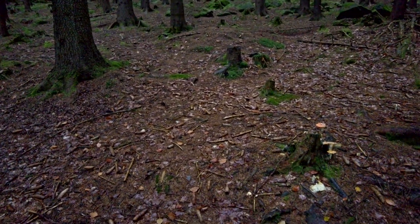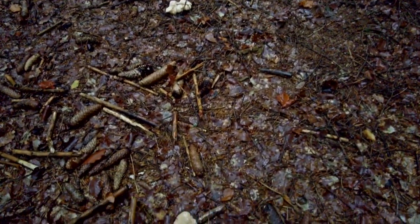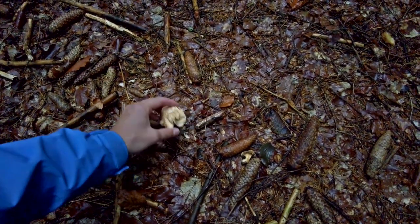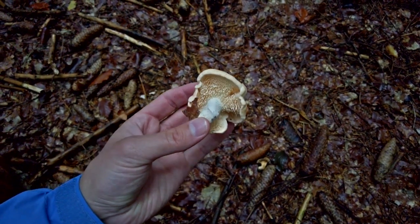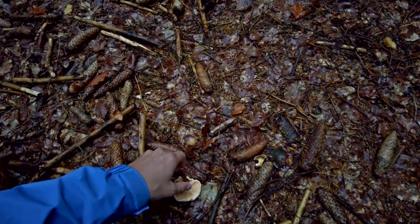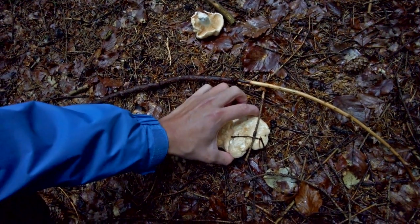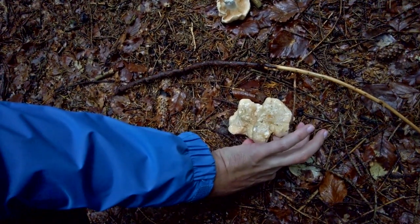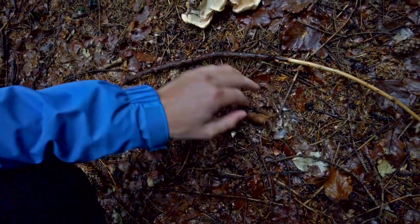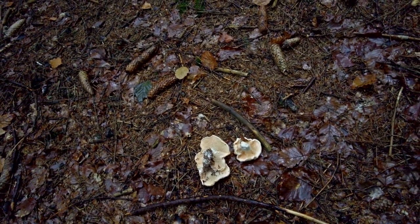Hello everyone, it's Luke from Luke's Mushrooms. It's the 19th of September 2021, I'm in Czechia in a coniferous forest in the mountains. Hopefully it will be better than yesterday. I'm starting with this mushroom called Hydnum repandum - this is a traditional spot where I usually find these mushrooms and it's one of my favorites, so I'm quite happy that they are here in such a nice size.